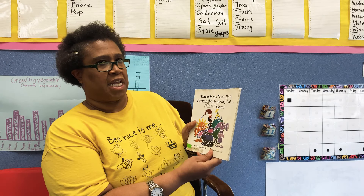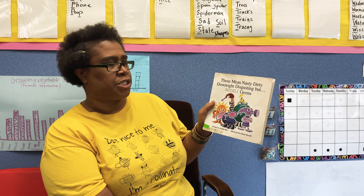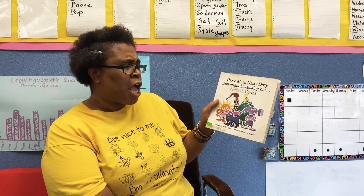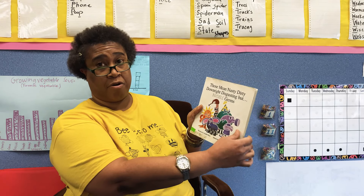The story I'm going to read to you today is called Those Mean, Nasty, Dirty, Downright Disgusting, But Invisible Germs. This story is by Judith Rice, illustrated by Reed Merrill.